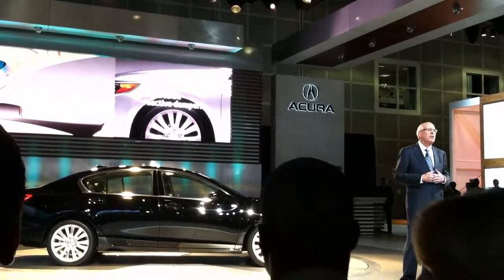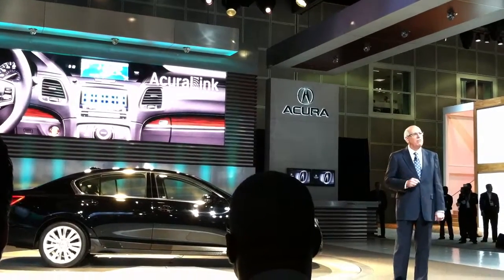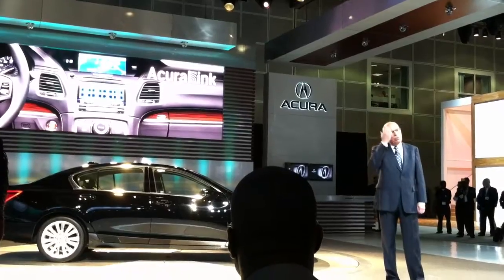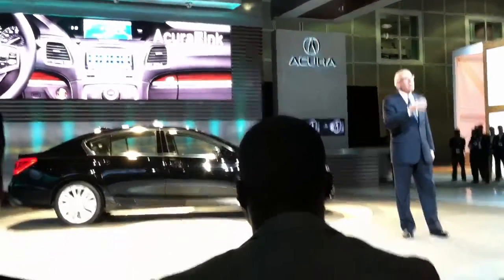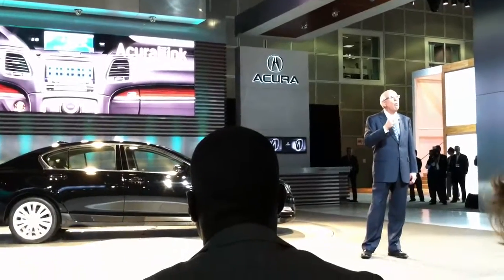The RLX also marks the debut of the next-generation AcuraLink connectivity system. With the move to build in two-way cellular communication, this rich new system delivers a...